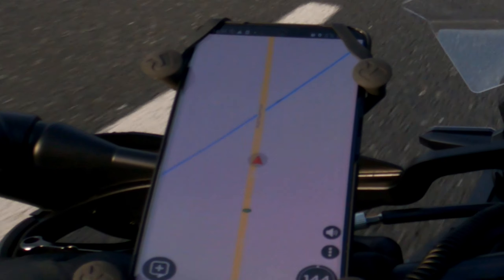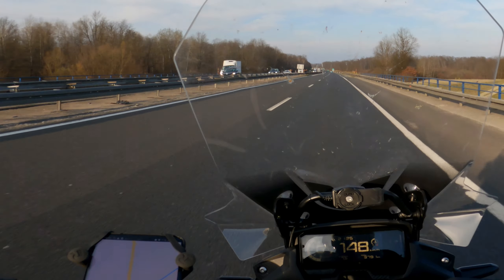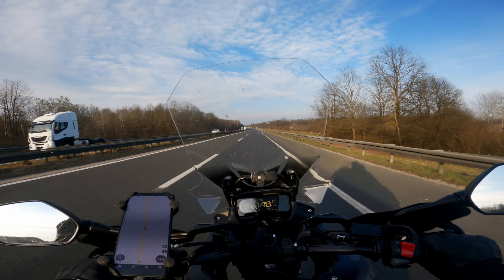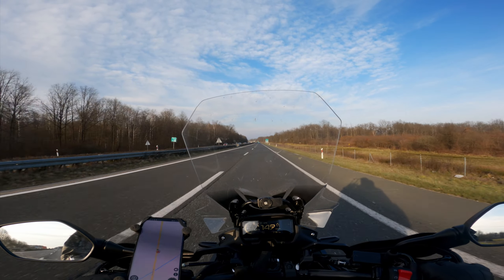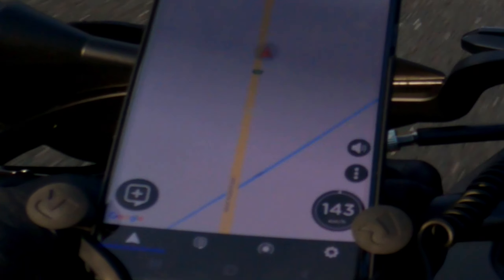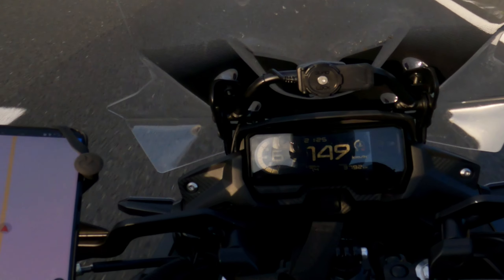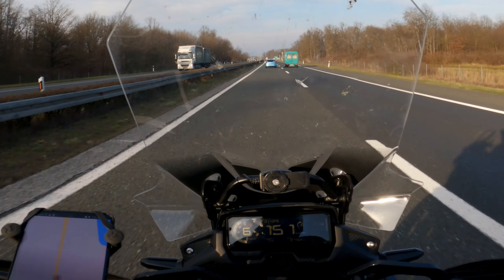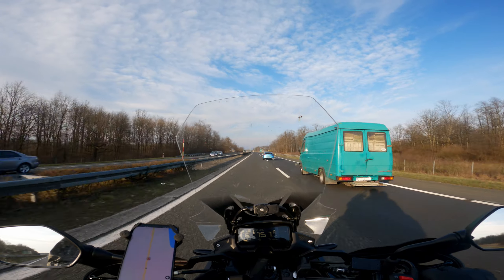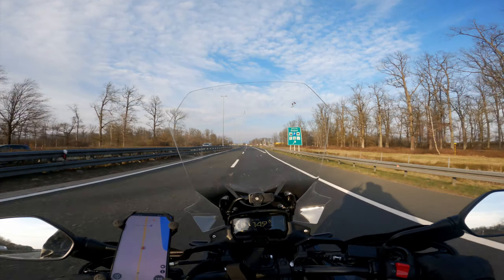So this is the top speed of the CB500X with two adult males and luggage. The dash is showing 150–149 and the GPS is showing a steady 143 kilometers per hour. Pretty good for a 500cc bike with a lot of weight on the back. I'm still keeping the throttle fully open.